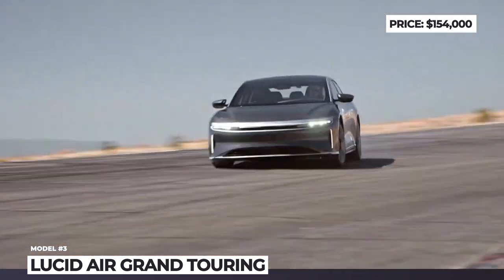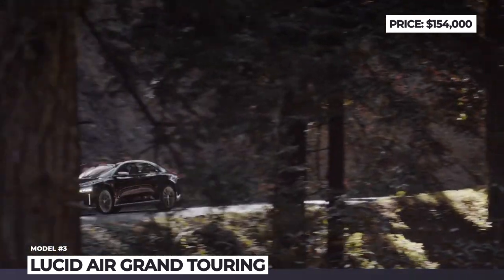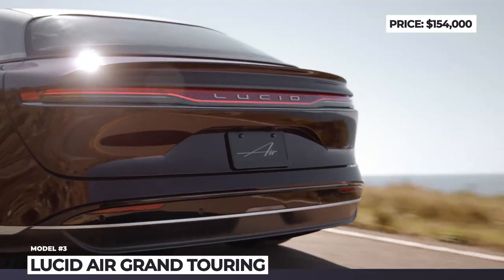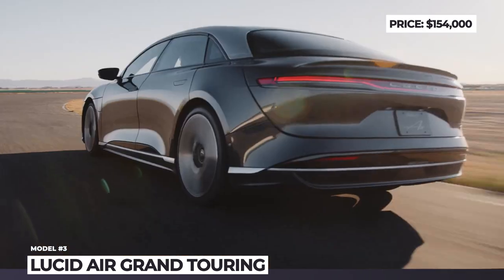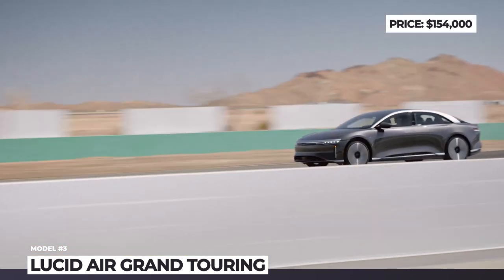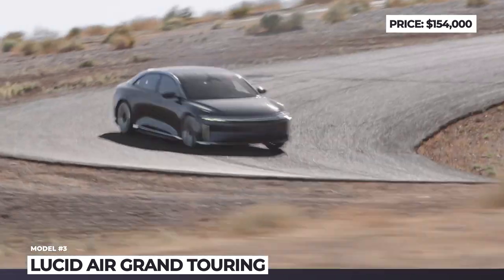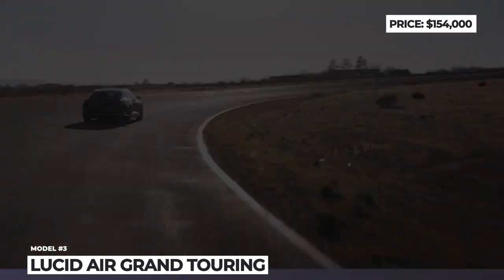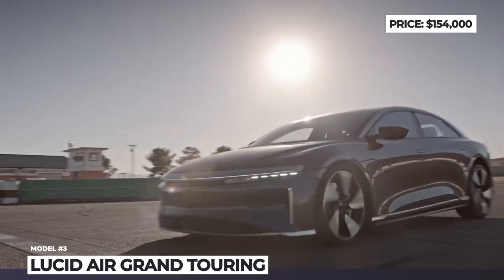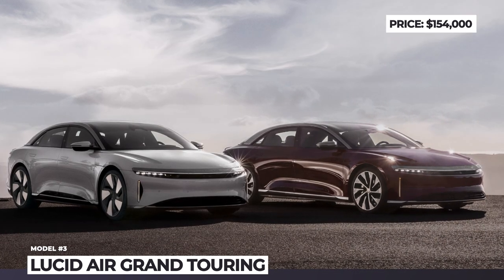The latest versions of the Air are the Grand Touring and Grand Touring Performance. Inspired by California and the aircraft industry, these GTs feature an elegantly efficient design and a groundbreaking in-house developed 900-volt architecture. The duo gets a 112 kWh battery with ultra-fast recharging and 516 or 460 miles of range, plus a dual-motor all-wheel-drive powertrain making either 819 or 1,050 horsepower.